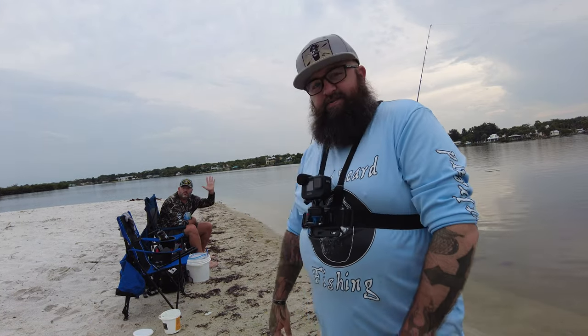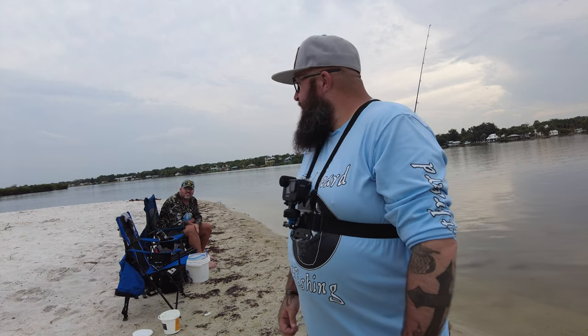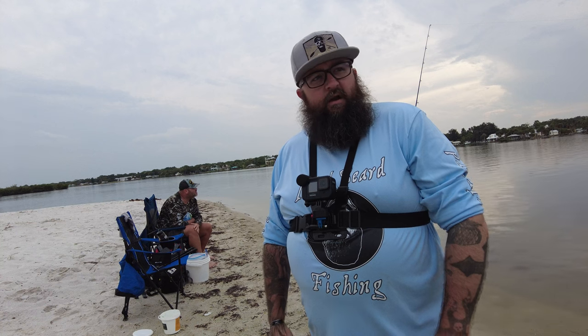Hello everybody and welcome to the Third Beard Fishing channel. Today I am with Skip from Gone Coastal 321 and we are all set up to do some nighttime shark fishing here in an undisclosed location down in Sebastian, Florida. We're really looking forward to a productive night — we had some real big severe storms down here earlier today.